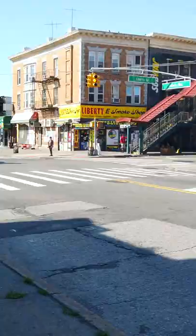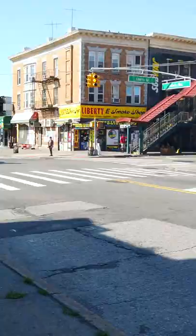Last, step off the bus, walk to the right, and there's the A-Train. Use the same payment method you used for the Q10 bus, and it will count as a free in-system transfer. It's about 20 minutes extra travel time, but you only pay $2.75 instead of $10.75 per person.